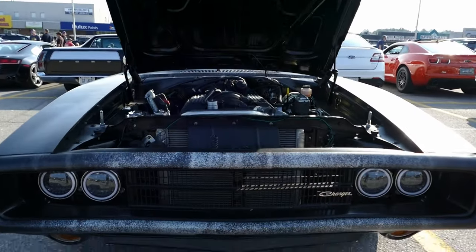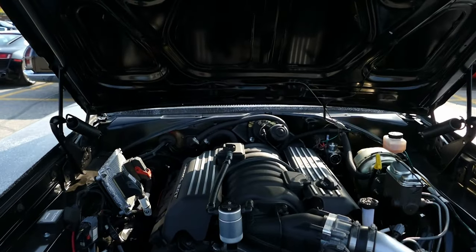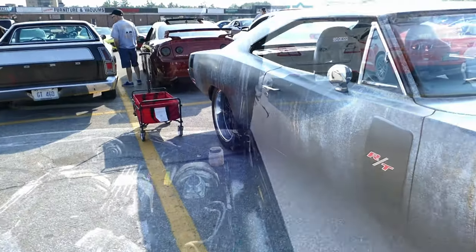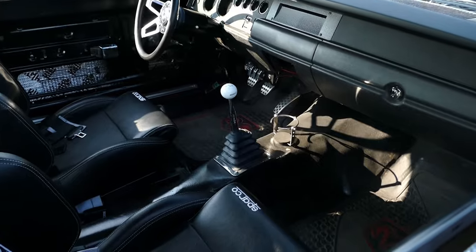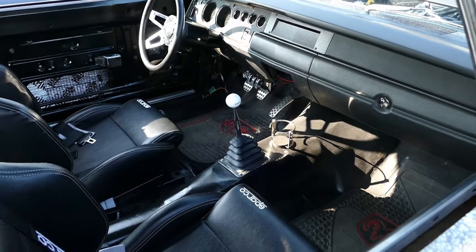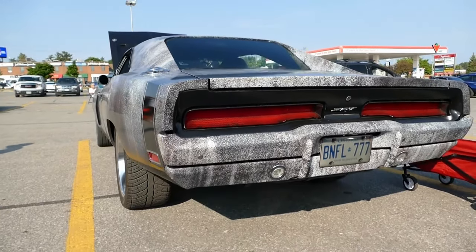I kind of switched direction when I realized how expensive it would be to build a 900 horsepower supercharged. This was actually much cheaper and more drivable. What's the tranny? It's a six-speed Tremec. All sweet. Bought it as a package from Cleveland Power Performance in the States.